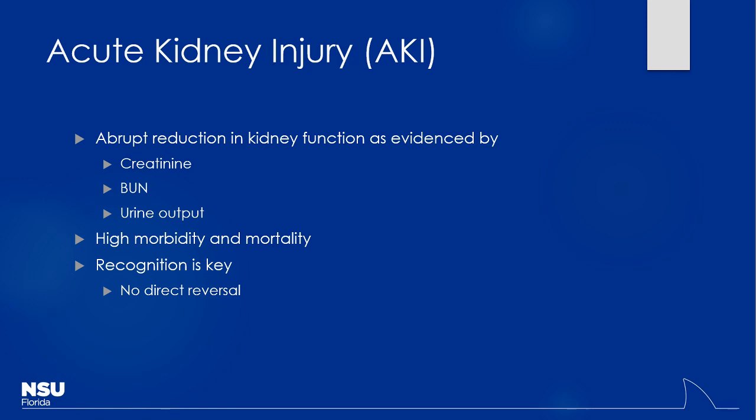How can we tell if a patient is having acute kidney injury? BUN would go up, creatinine would go up, and urine output takes a big hit. Those are the three most common things we look at to determine kidney function. Urinalysis can also tell us a lot. You always want to put it in context — do we have prior labs to compare to?